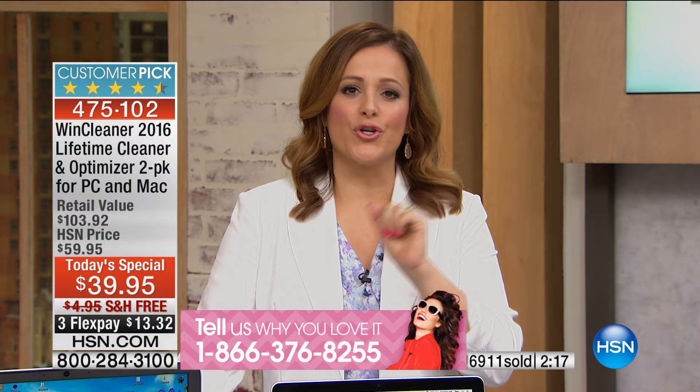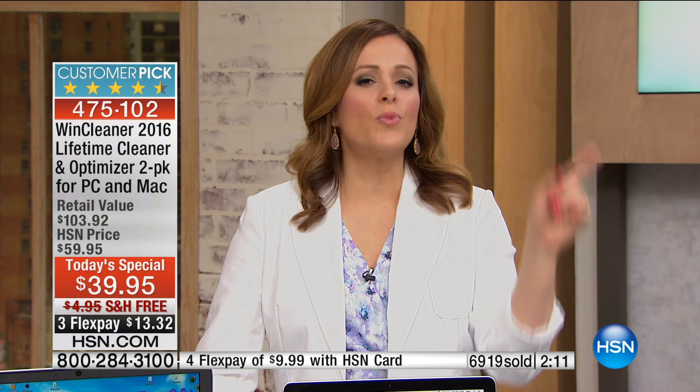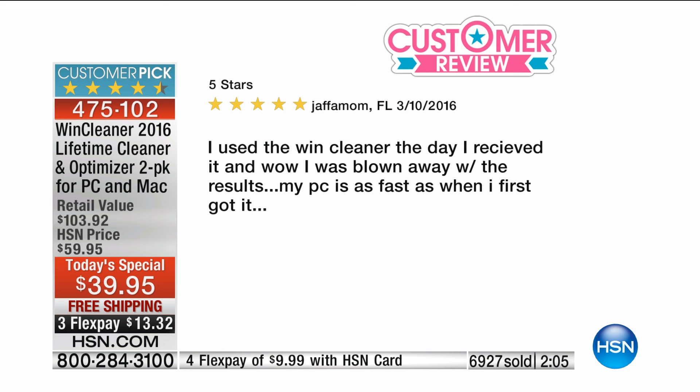Come on in, become part of the show. Item number for your best value of the day — one day only — is 475-102. Here are some more reviews. For anybody that's like, I don't know, it might be complicated, what if it ruins my computer? Trust me, it's easy technology to apply — it's like two clicks and you're done.